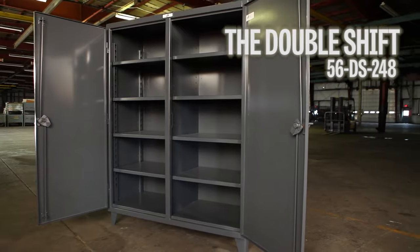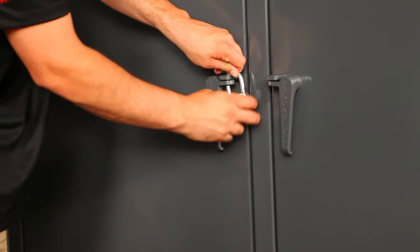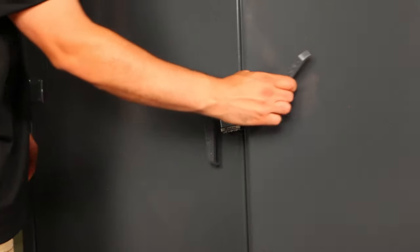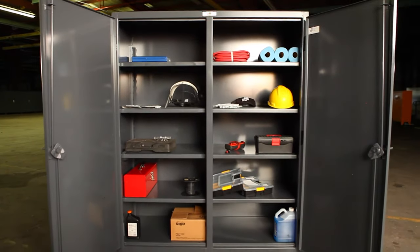The DoubleShift, or 56DS248, is a very popular cabinet used in environments where it is desired to have two independently locking compartments. This heavy-duty cabinet can be ordered in sizes from 36 to 72 inches wide and 60 to 72 inches tall, accommodating up to eight different sizing options.